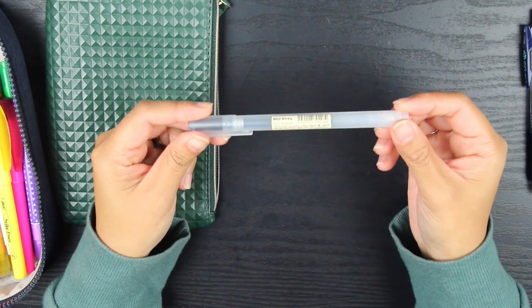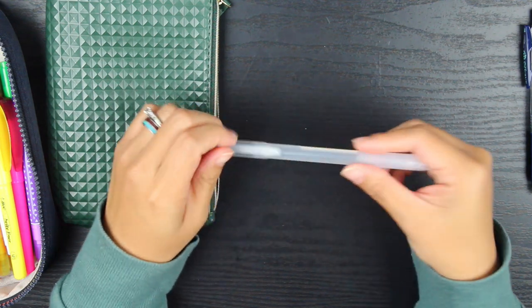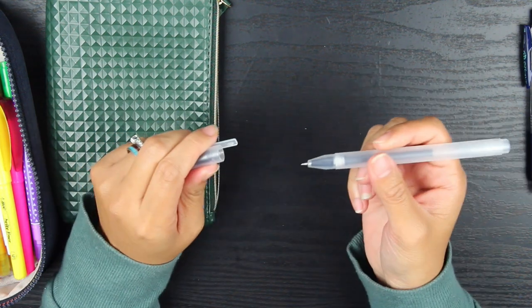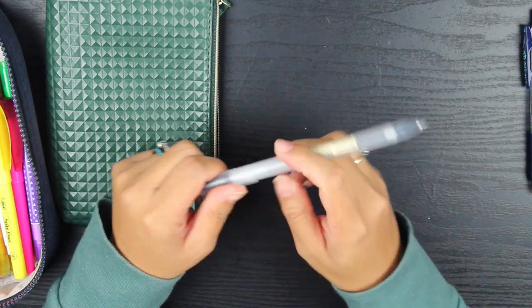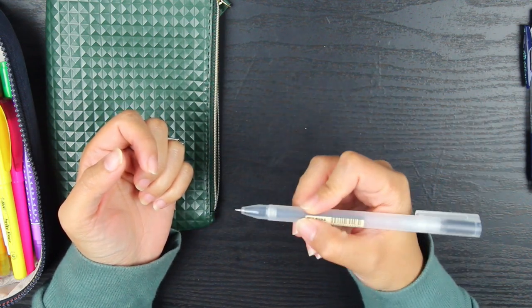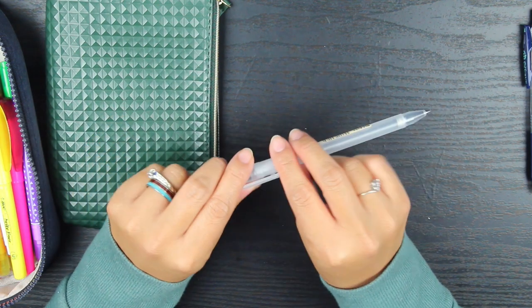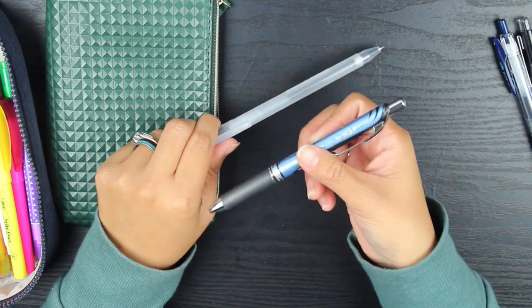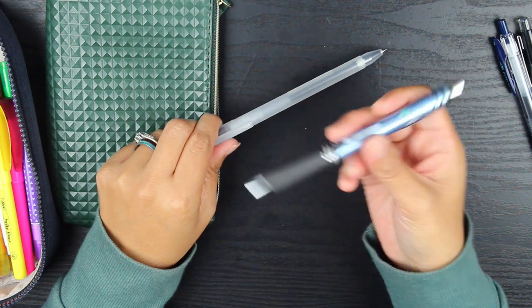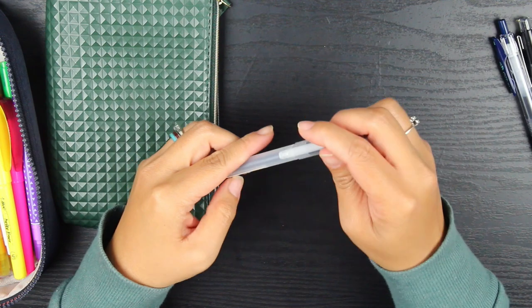This last one is a Muji pen. I see this a lot in the planner community and I honestly think it's a really awesome pen. I don't know if they have a clicker version or not, but I do love this pen. I think next month I'm going to switch out the pen on my Passion Planner Daily and use this one instead.